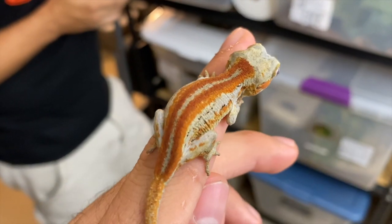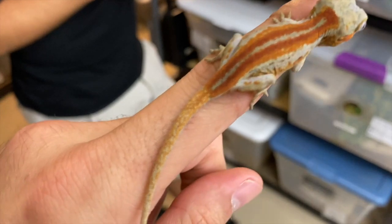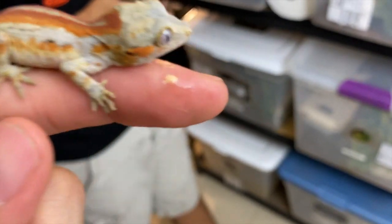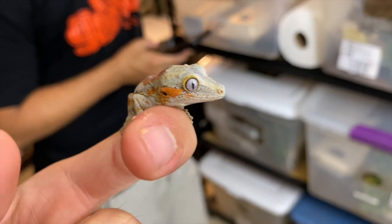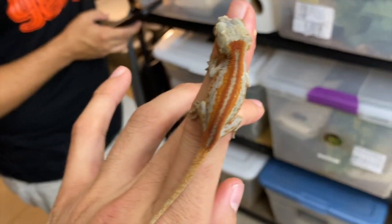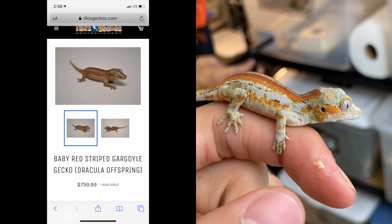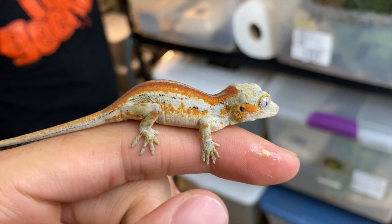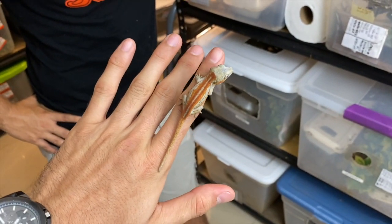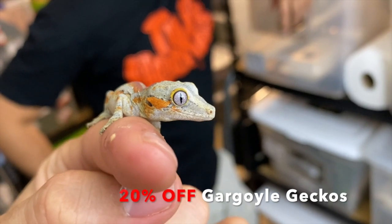This little guy here is a Dracula offspring. Still a very small little baby, probably only about three months old. You can see the red going down the tail, and these orange stripes are going to turn red as it gets older. Love the yellow rim around the eye — classic to all the Dracula offspring. All the gargoyle geckos are going to be on sale as well. This one is one of the absolute best gargoyle geckos we have right now, with a bunch of side patterning. Just an overall awesome gecko with so much color, and only about the size of my pointer finger with the tail included.